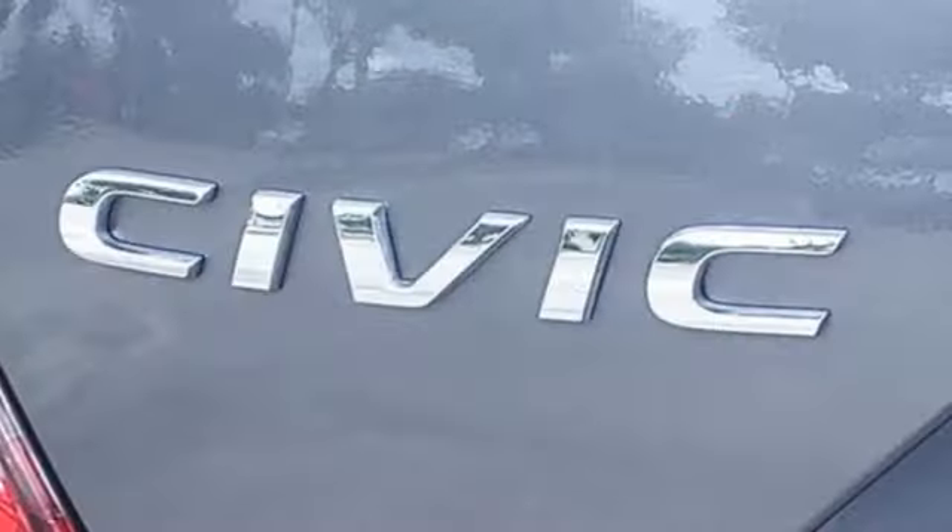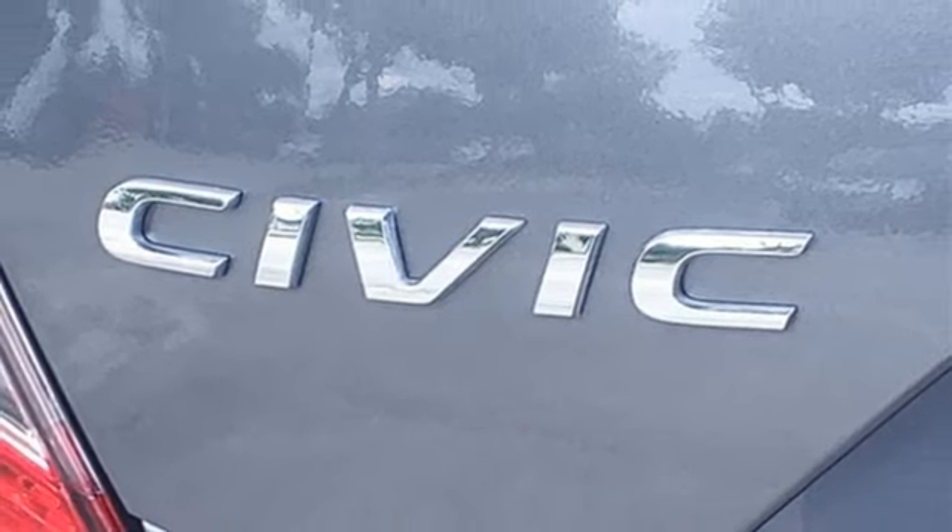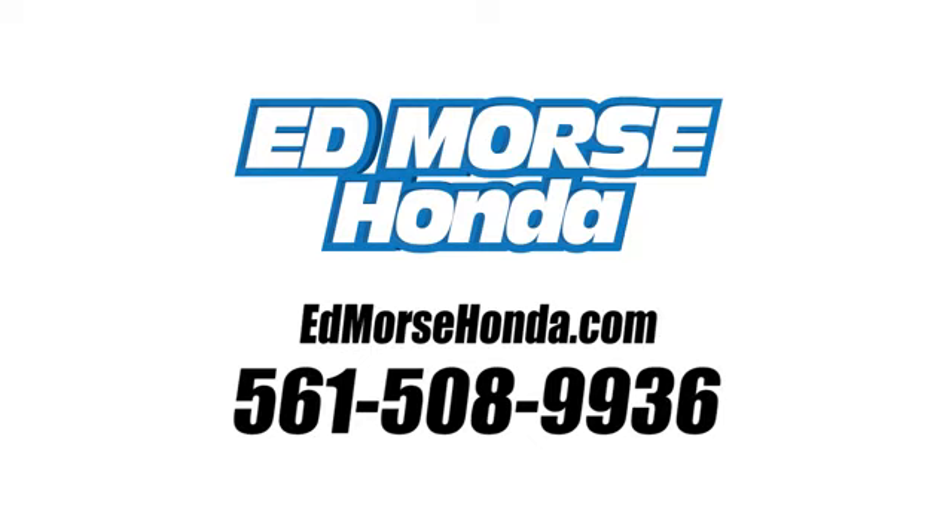Honda's created some of the most admired vehicles on the planet. Experience it for yourself today. Call us today at 561-508-9936. For value and for service, it's Ed Morse.